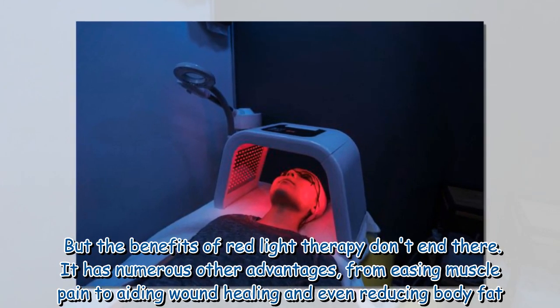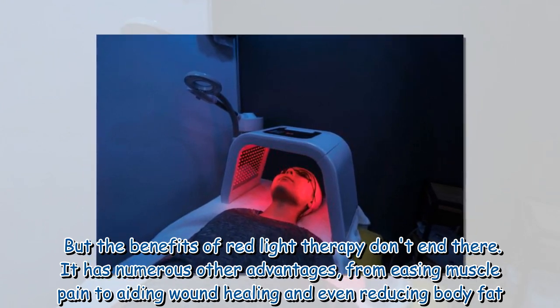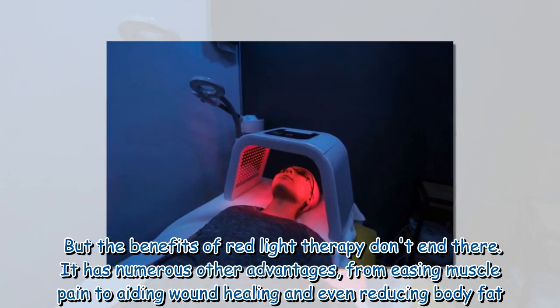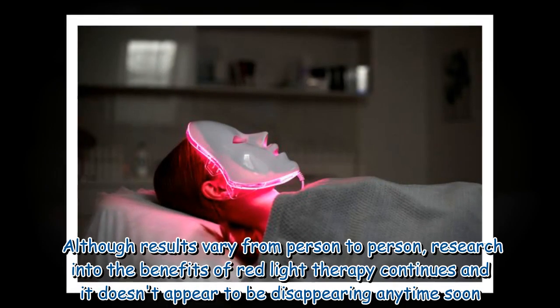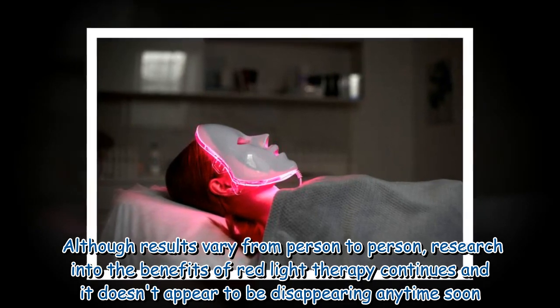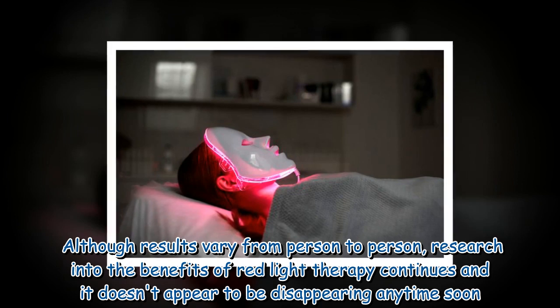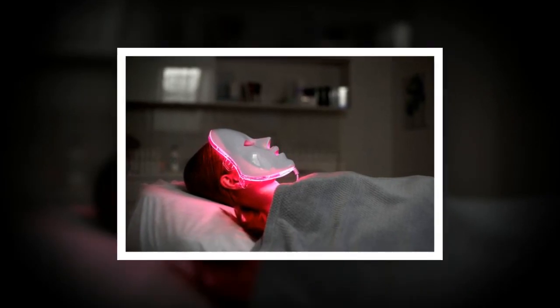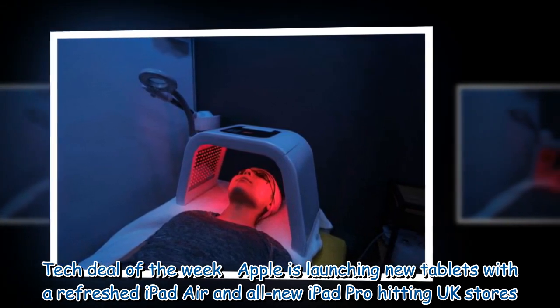The benefits of red light therapy don't end there. It has numerous other advantages, from easing muscle pain to aiding wound healing and even reducing body fat, although results vary from person to person. Research into the benefits of red light therapy continues, and it doesn't appear to be disappearing anytime soon.